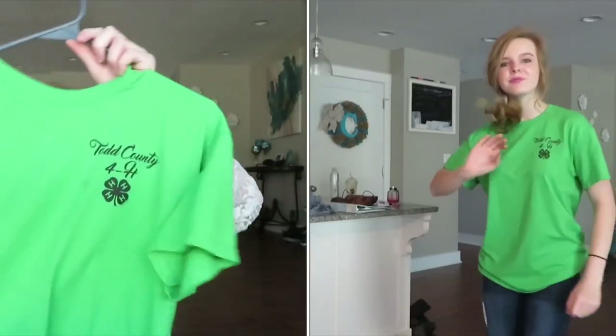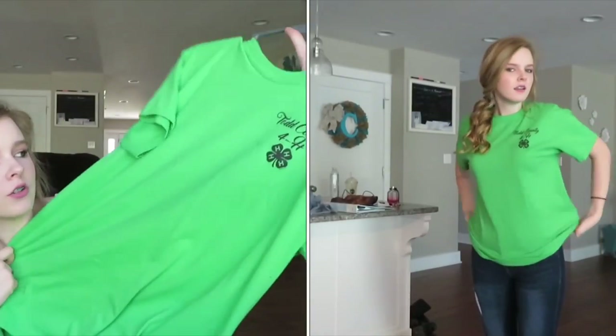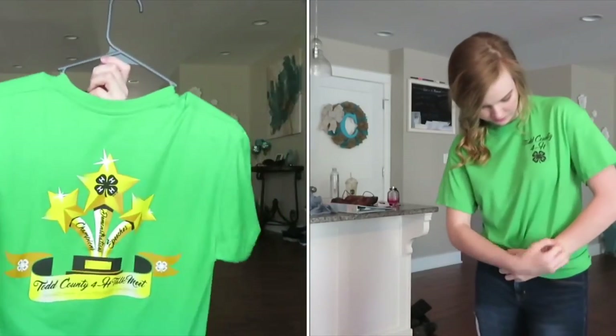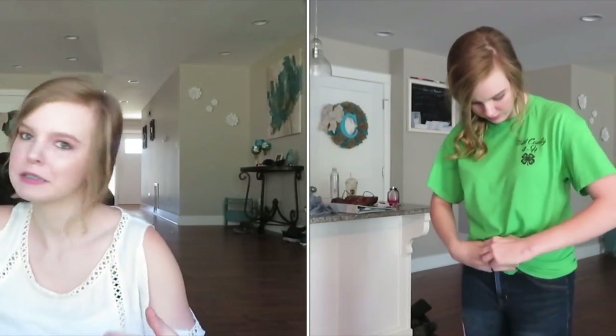From school — last year I went to a 4-H Talk Meet and I finally got the shirt for it. It just says 'Todd County 4-H' and on the back it says 'Todd County 4-H Talk Meet.'